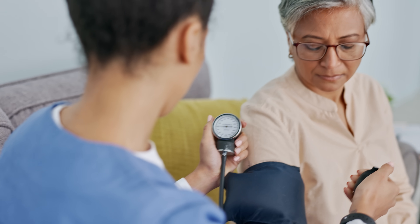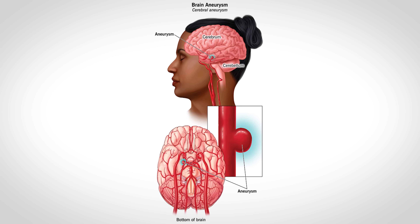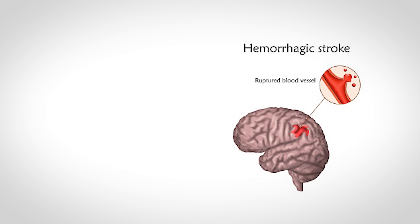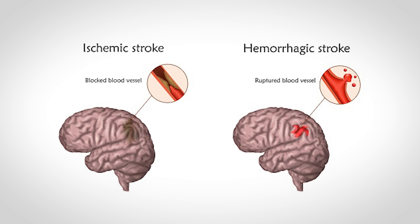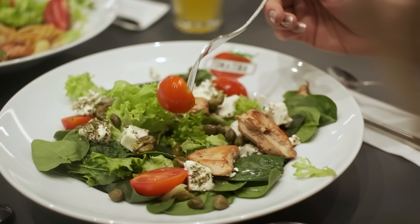Let's discuss what you can do to reduce your risk of having a stroke. First, keep your blood pressure in check — aim for below 120 over 80. High blood pressure is the number one risk factor for both stroke types, because it can weaken arteries, leading to bulges called aneurysms that could burst and cause a hemorrhagic stroke, and it can also lead to plaque formation causing an ischemic stroke. Eating a healthy diet is always important for cardiovascular health, as it helps control cholesterol and reduce the risk of plaque formation.